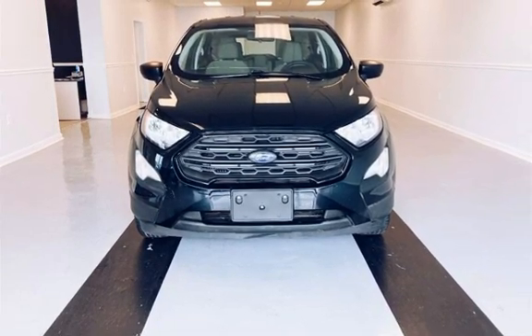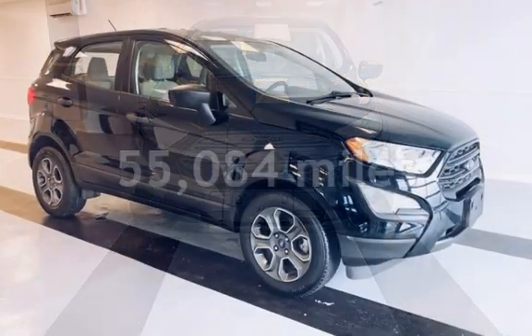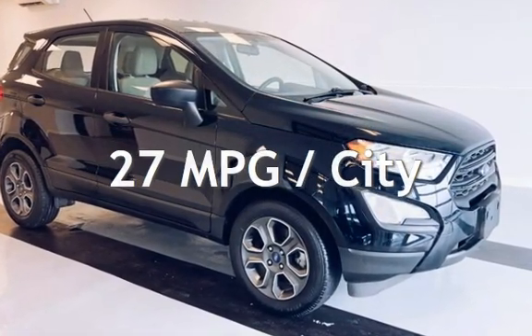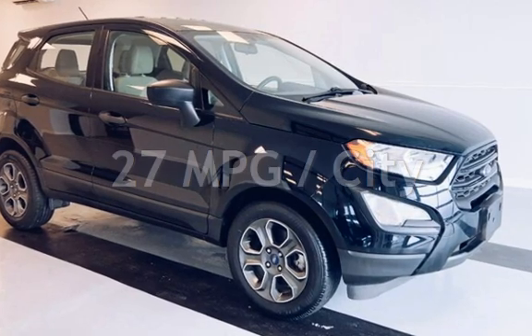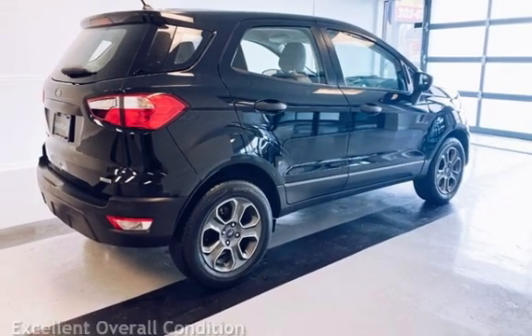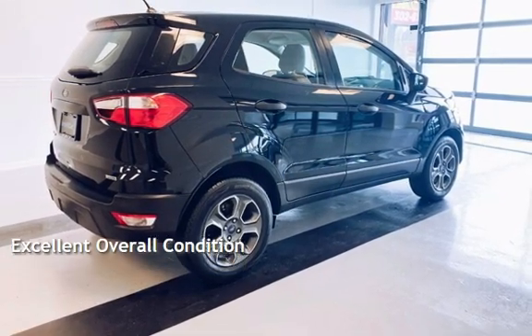This Ford has less than 56,000 miles on the odometer. Estimated fuel economy for this vehicle is 27 miles per gallon in the city, and 29 miles per gallon on the highway. This vehicle is in excellent overall condition.